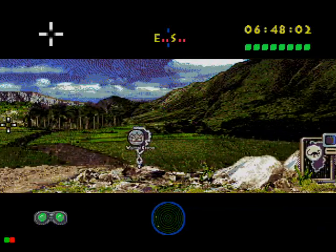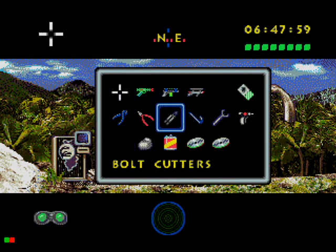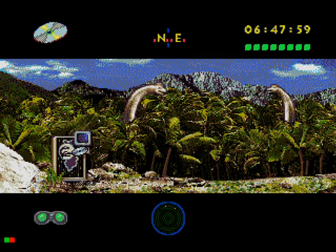Alright, there's the compies, and there's the Brachies. Now let's go over here. Grab your Brachiosaurus CD and slide it in.